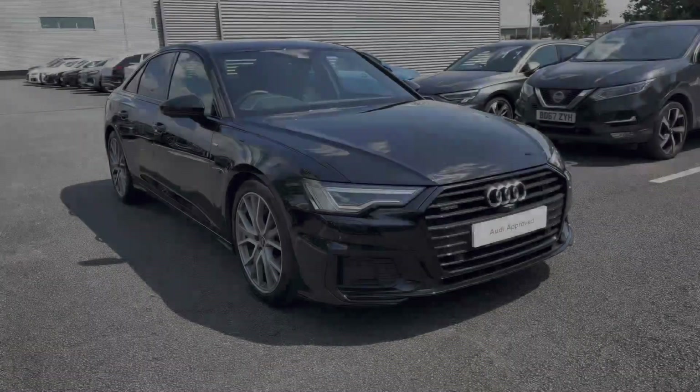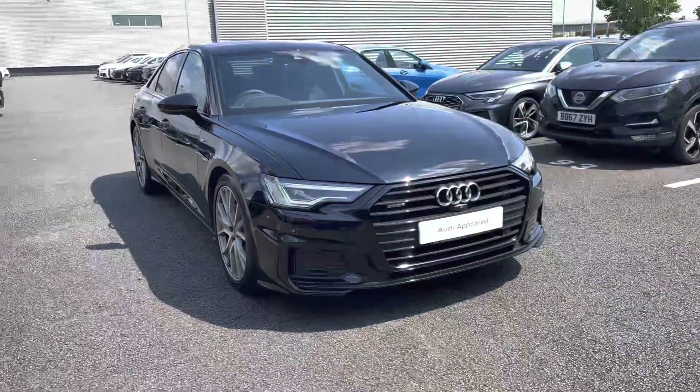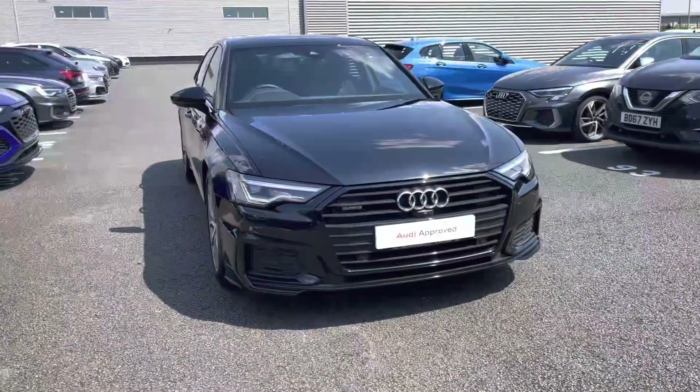Hi, I'm Alex from Stoke Audi and today I'll be taking you around this Audi Approved Used Vehicle. Here we have the premium feeling and executive looking Audi A6 Black Edition 40 TDI.